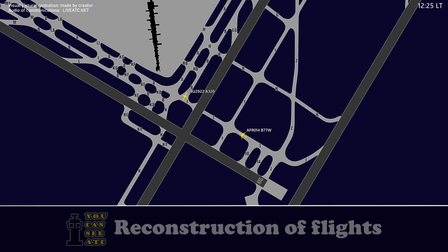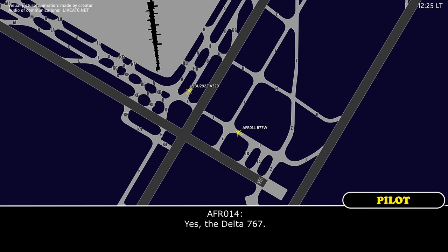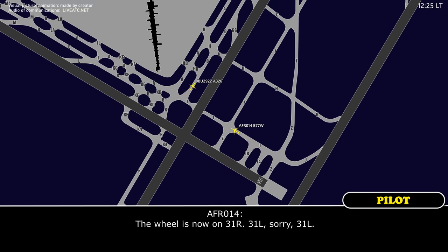31 left. Air France 014 Heavy, roger, and you said it's the Delta 767? Yes, the Delta 767. Do you see the wheel on runway 32 right or 31 left? The wheel is now on 31 right — 31 left, sorry, 31 left.